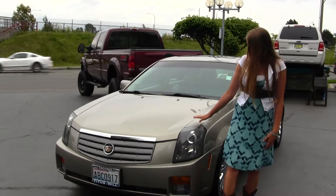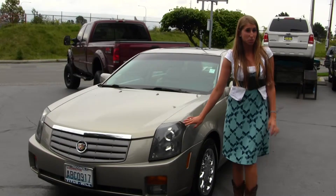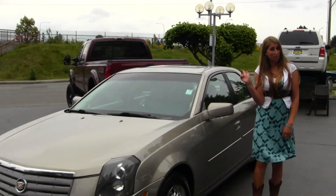On the outside, this vehicle comes equipped with your fog lights. You also have projector headlights, which help with night driving. You have your alloy wheels and a sunroof.